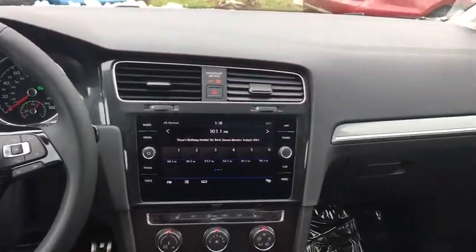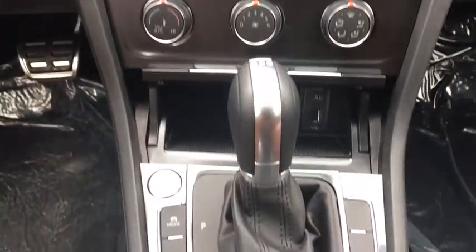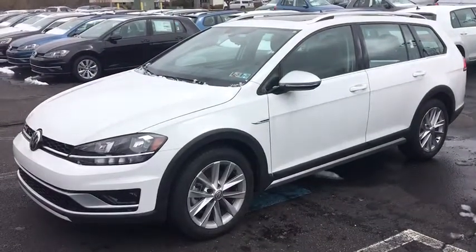Leather-wrapped steering wheel, Bluetooth, power steering, adjustable steering wheel, four-wheel disc brakes, keyless start, floor mats, cruise control, aluminum wheels, AM-FM stereo radio, rear defrost.